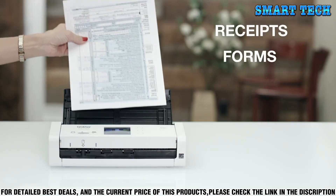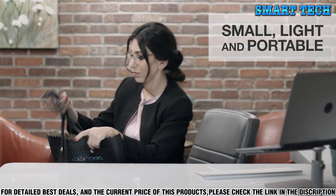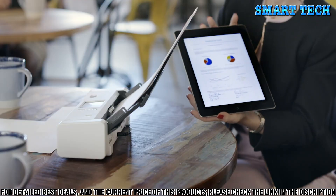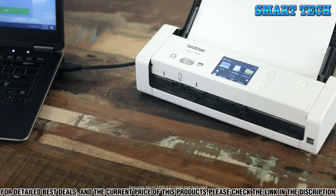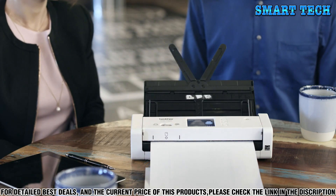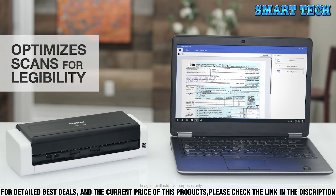The ADS 1700W also has a variety of scan-to options, including email, OCR, file, image, and more. You can also scan directly to your cloud applications, including Google Drive, Dropbox, Evernote, and more. The ADS 1700W even includes an easy-to-use color LCD display, allowing you to navigate the menu and customize scan profiles with one-touch scanning. Whether you're scanning single or multiple pages, this scanner is perfect for both small and large jobs. The ADS 1700W is small enough to fit on your desktop or a shelf, and with its wireless connectivity, you can place it anywhere in your home.